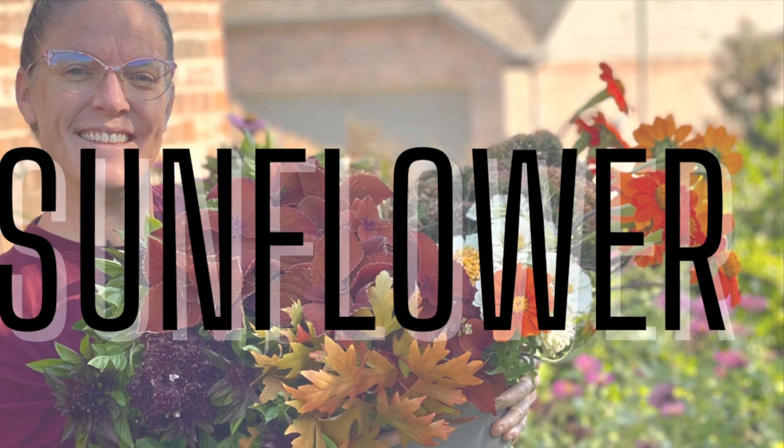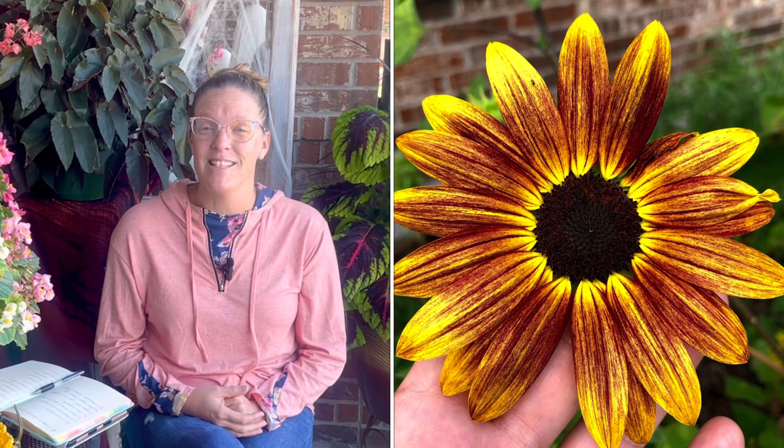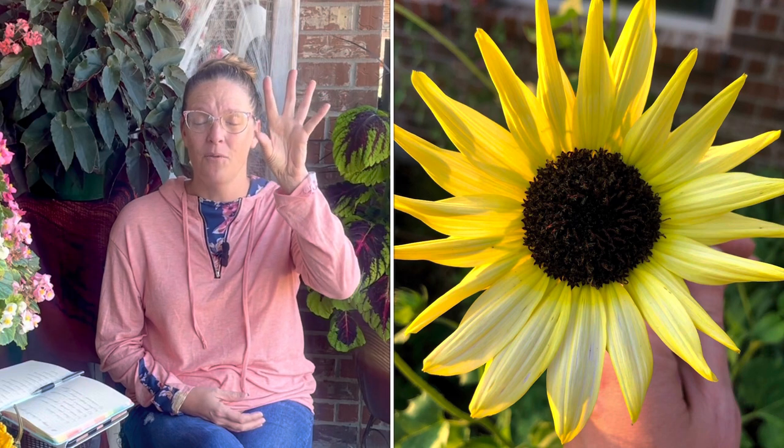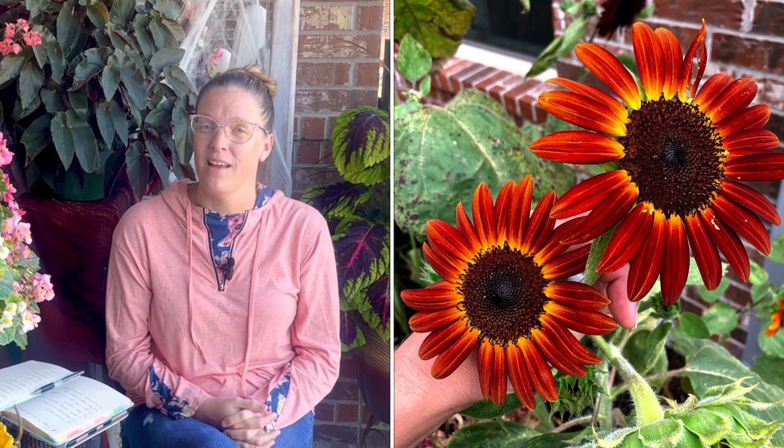Lucky number seven on my list is sunflowers. Sunflowers are a must-have in a cut flower garden — they're so fun, so whimsical, easy to grow, and they bring a lot of vibrance to arrangements. Sunflowers also grow during the hottest parts of the year here in Zone 8A in North Texas, so when everything else is baking and dying, sunflowers are really doing well. There's a wide variety — you can grow single stem where you get one bloom at the top and you cut it and you're done, or you can grow branching which is really fun, with multiple branches coming off over time. I'm actually really partial to branching sunflowers because of how whimsical they are.